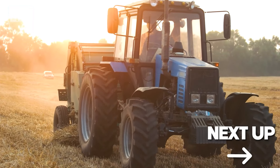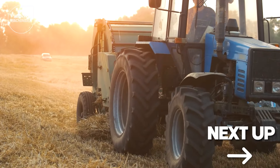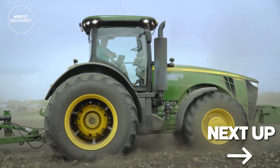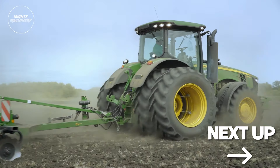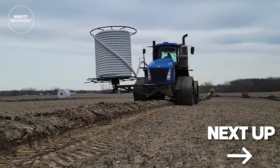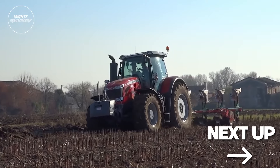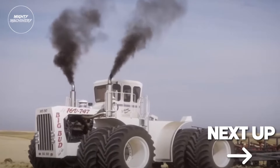Welcome back to the Mighty Machinery channel, where we explore the world of engineering marvels and jaw-dropping machinery. We're about to witness the most powerful and monstrous tractors go head-to-head in an exhilarating competition like never before. Stick around until the end for our favorite tractor. Let's present the Tractors Showdown: Battle of Farming Monsters.